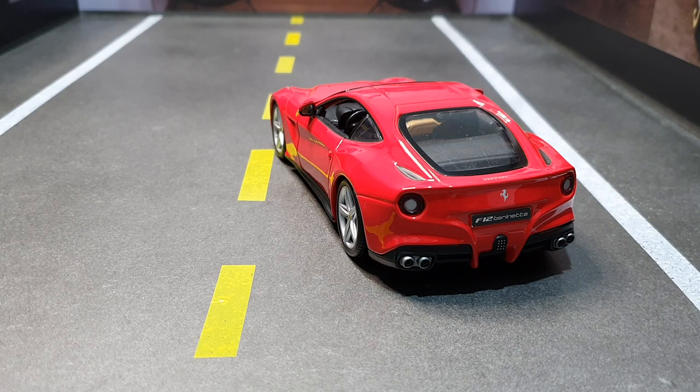So, guys, this miniature is 1:24 — it's the Ferrari F12. It was produced from 2012 to 2017. Its engine is a 6.3 V12, with 740 horsepower. My goodness! This thing flies. And it also has a 7-speed dual-clutch gearbox. Very cool miniature, right, guys? Let's look at it in detail.